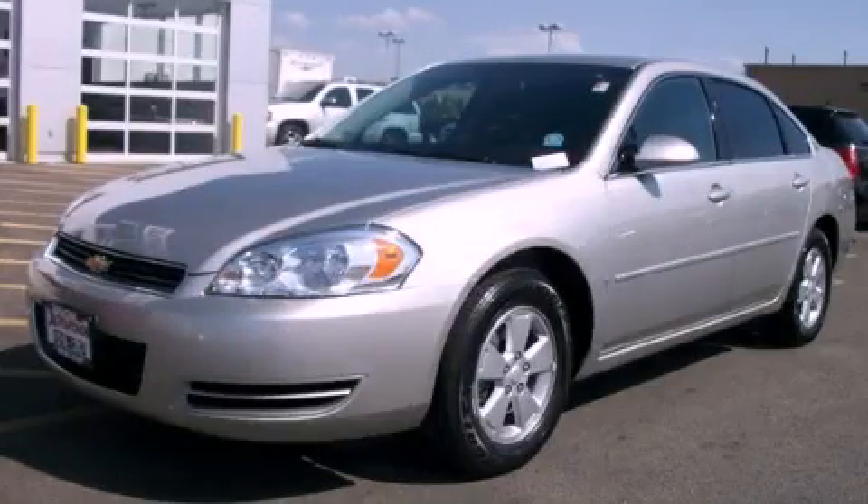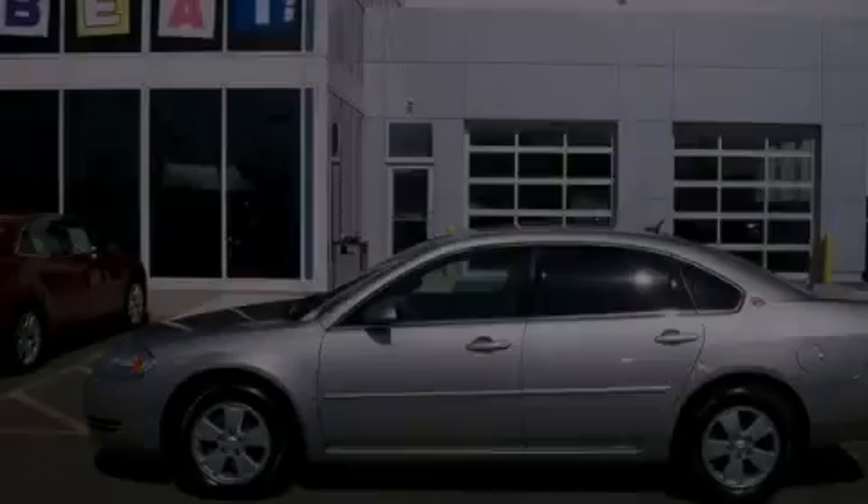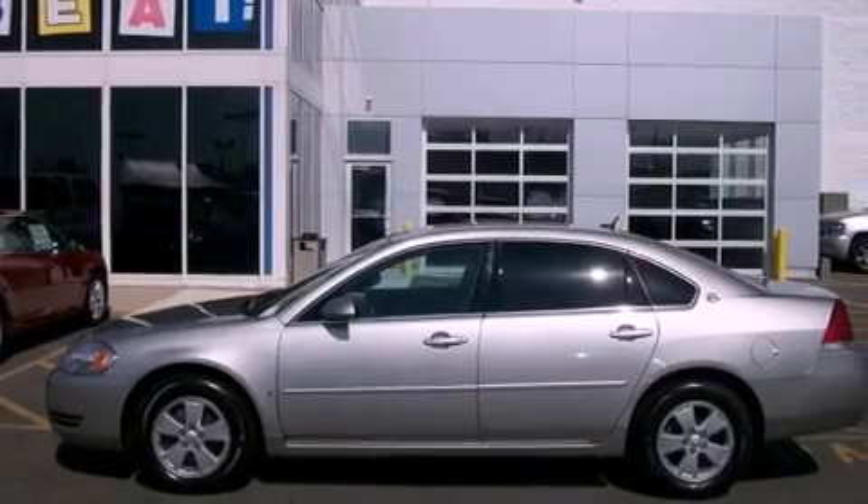This is a 2007 Chevrolet Impala. All of the following features are included.